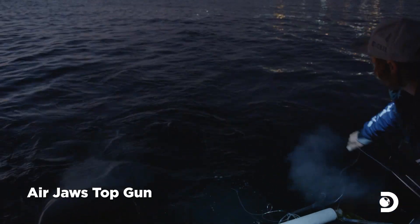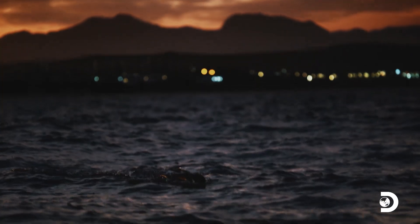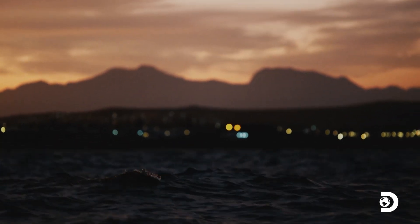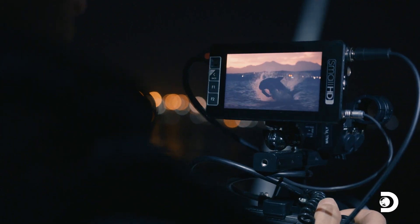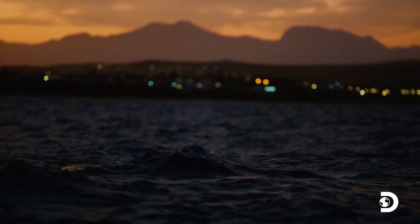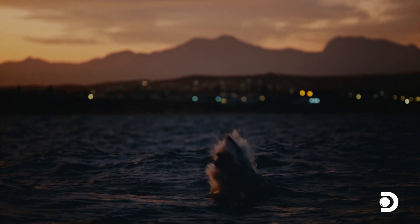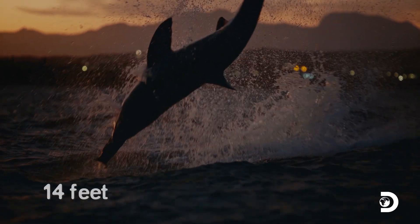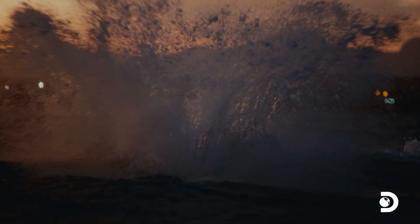Racing sunrise, the team resets and drops the decoy in for another tow. Whoa! Whoa! Did you see that? Yeah, I saw that! A monster of the dark, estimated at 14 feet long — the biggest breach they've seen in years.